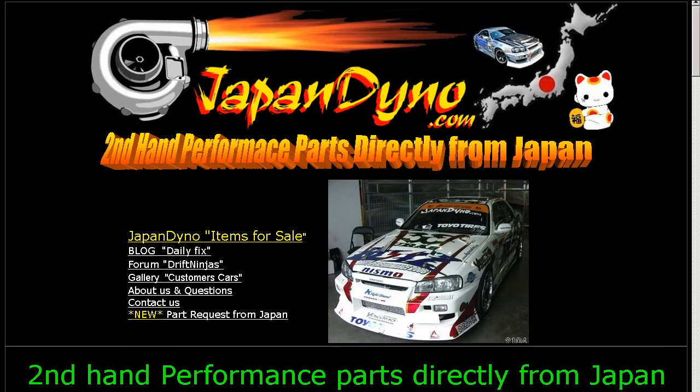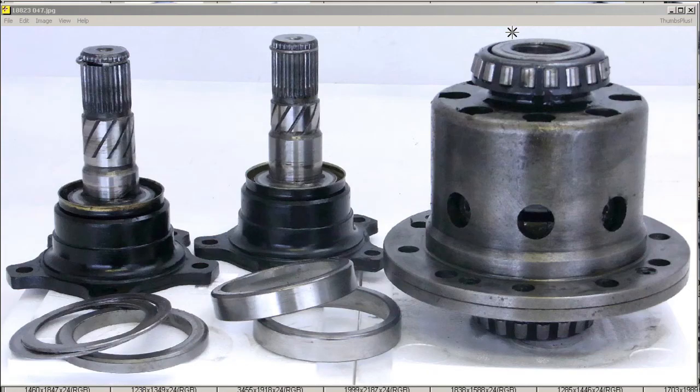Japan Dino — the best of Japan to you. Howdy, this is Andy of Japan Dino, and I have for you a two-way ATS DetForce LSD, called a DetForce in Japanese, spelled D-E-T-F-O-R-S-E, made by the ATS company.